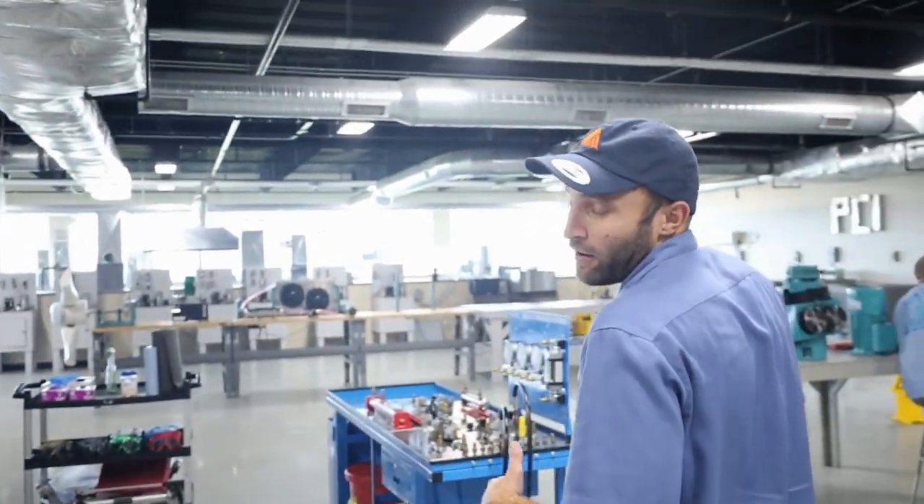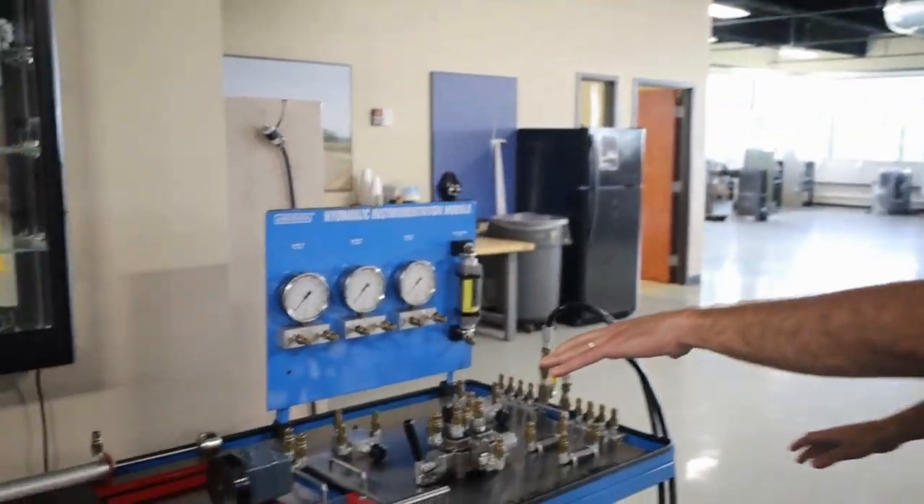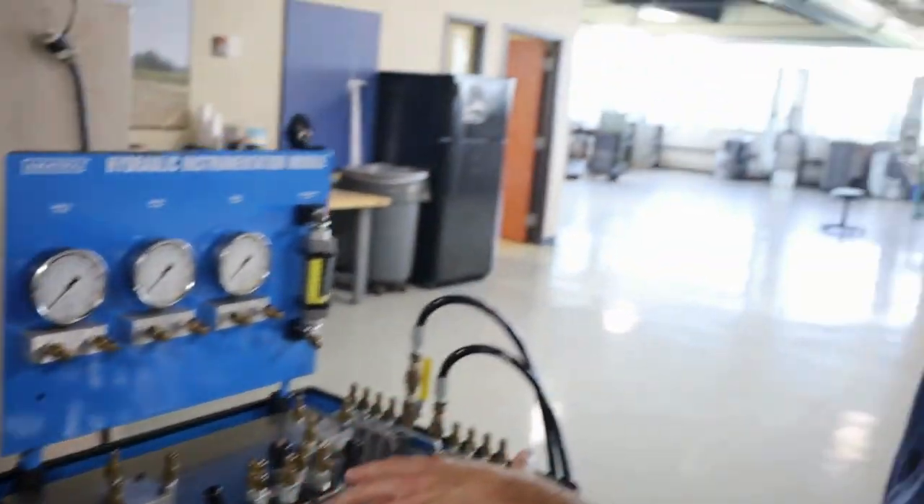These are our hydraulic trainers, and just like with electrical, students are going to actually be able to use the schematics to build out the panel that they need.